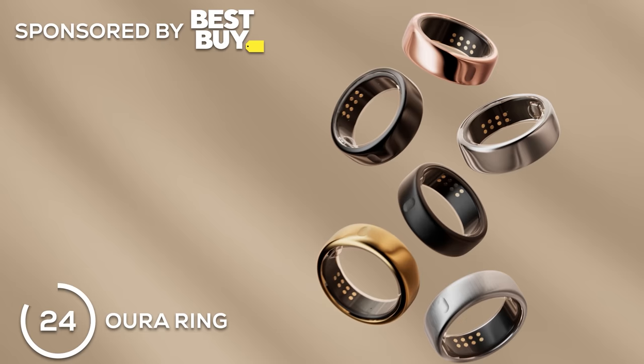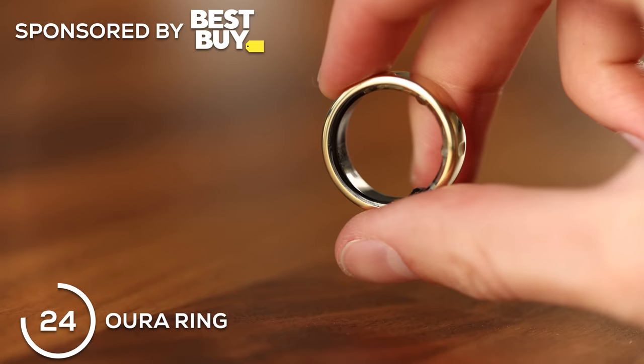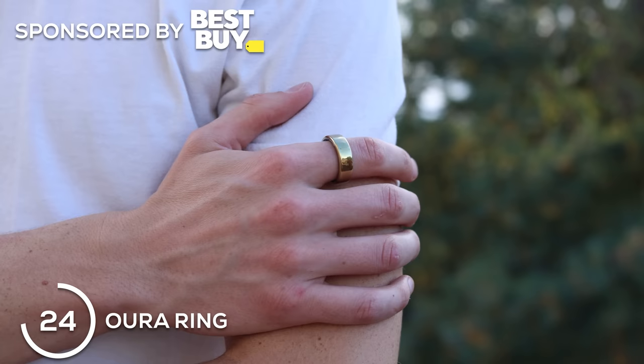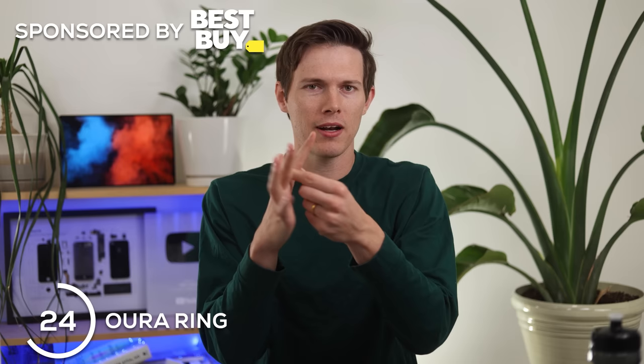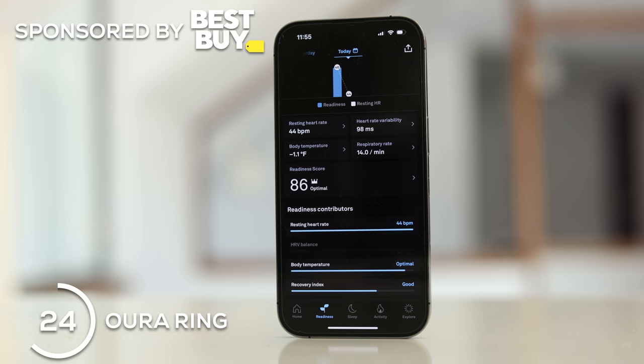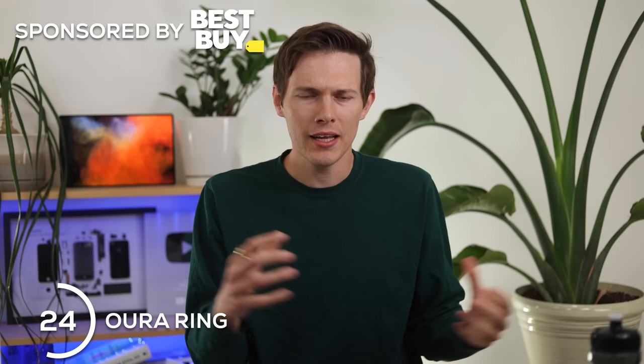I like wearing the Oura Ring because personally I'm not the biggest fan of sleeping with a watch on. It actually tracks your sleep more accurately than most smartwatches because watches are big and move around — your wrist is hard to keep something in one spot — whereas on your finger, even if you spin it, it stays in contact. It's really great for tracking heart rate, body temperature trends, blood oxygen, movement, respiration, and heart rate variability. It has a lot of biometrics and summarizes your health in a very intuitive way within the app.